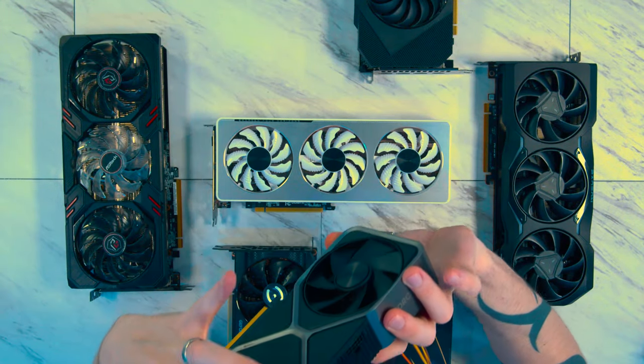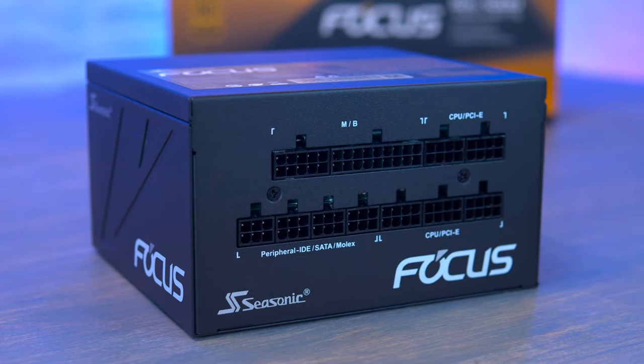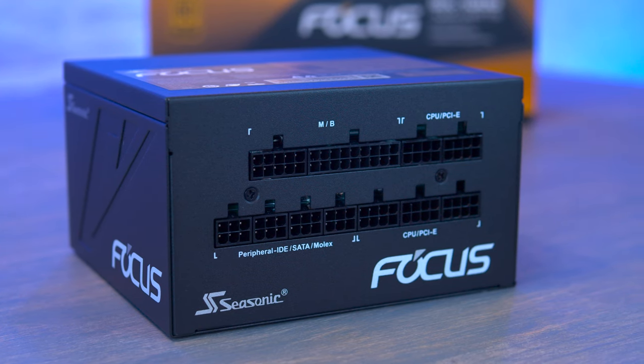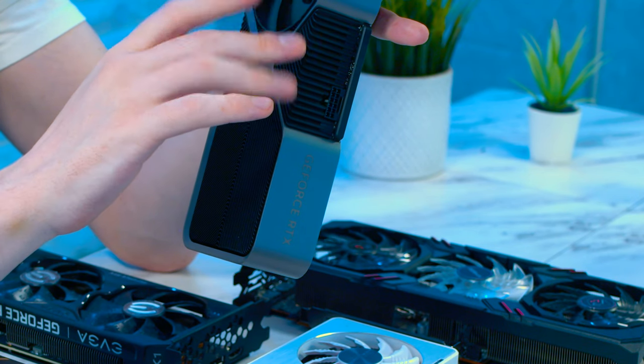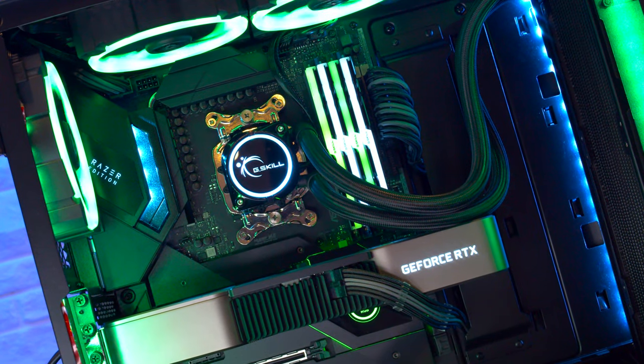Even though the 16-pin connector has benefits over a traditional 8-pin, most people's power supplies will need an adapter unless natively compatible with a 12-volt high power connector — not really an issue, but worth considering if you've already bought expensive custom cables.